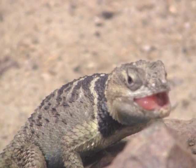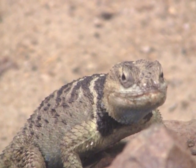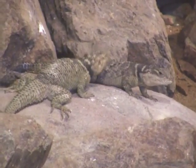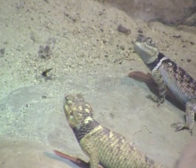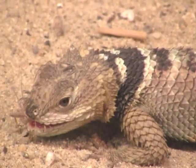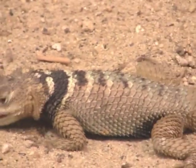They will be eaten by larger lizards, flying hawks, and larger snakes. I'm not entirely sure what they taste like, but I don't think they'd be too entirely tasty because of their spines, or their spiny reptilian scales, which makes them a little untasty to other predators.